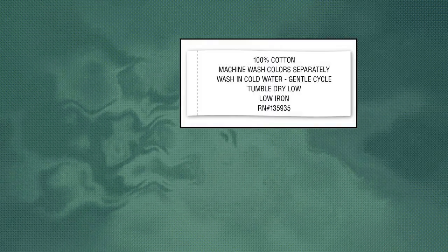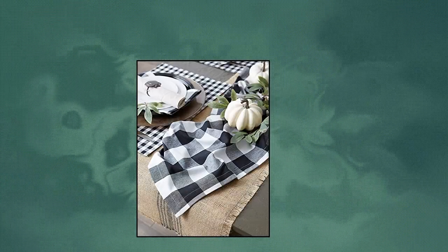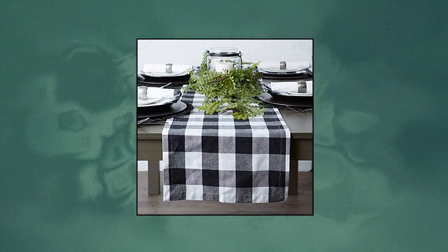Dai Buffalo Check Collection — seats 4 to 8 people. The 14 by 72 table runner fits a table that seats 4 to 8 people, or can be layered on a larger table as well. Dress this black and white checkered table runner up or down — use it indoors every day, for parties, or outdoors for picnics and barbecues.